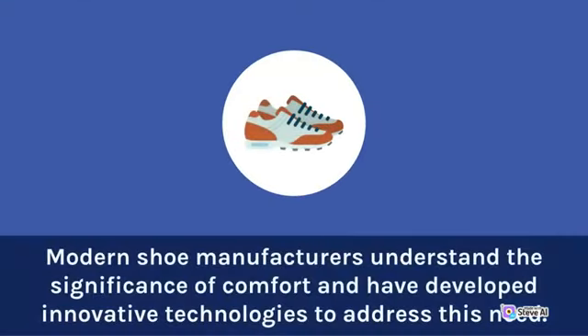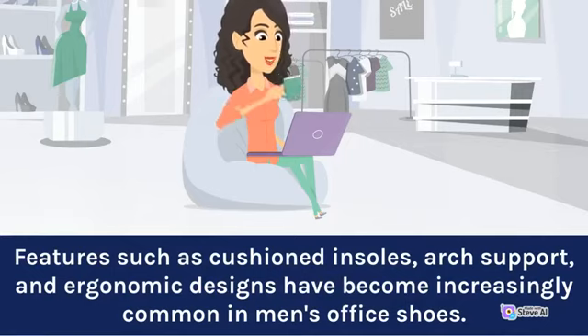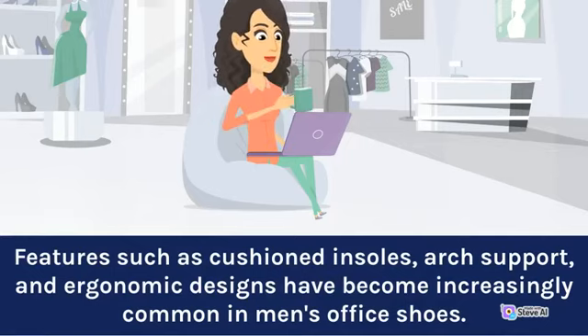Modern shoe manufacturers understand the significance of comfort and have developed innovative technologies to address this need. Features such as cushioned insoles, arch support, and ergonomic designs have become increasingly common in men's office shoes.